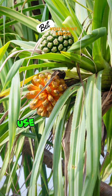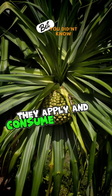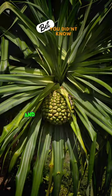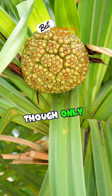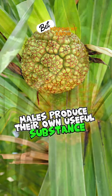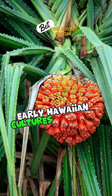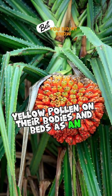Traditional Hawaiian cultures use the hala tree for medicine, dye, and food. They apply and consume the roots to treat illnesses and braid the leaves into a variety of household items. Though only female trees bear fruit, males produce their own useful substance — early Hawaiian cultures powdered the tree's fragrant yellow pollen on their bodies and in beds as an aphrodisiac.